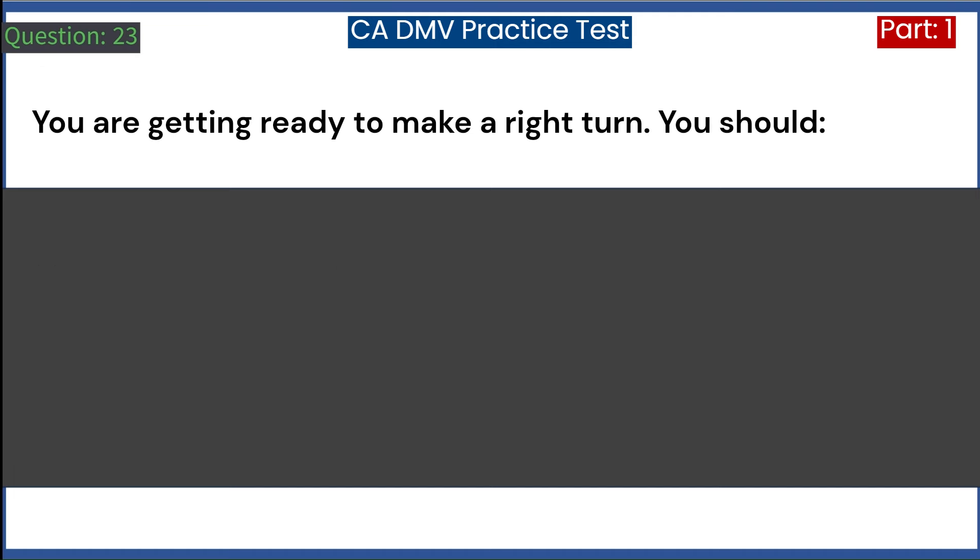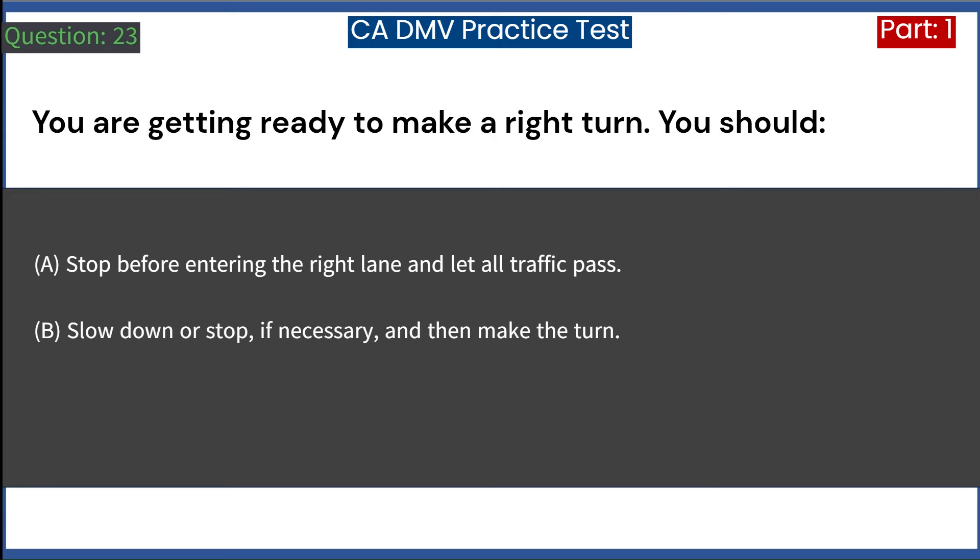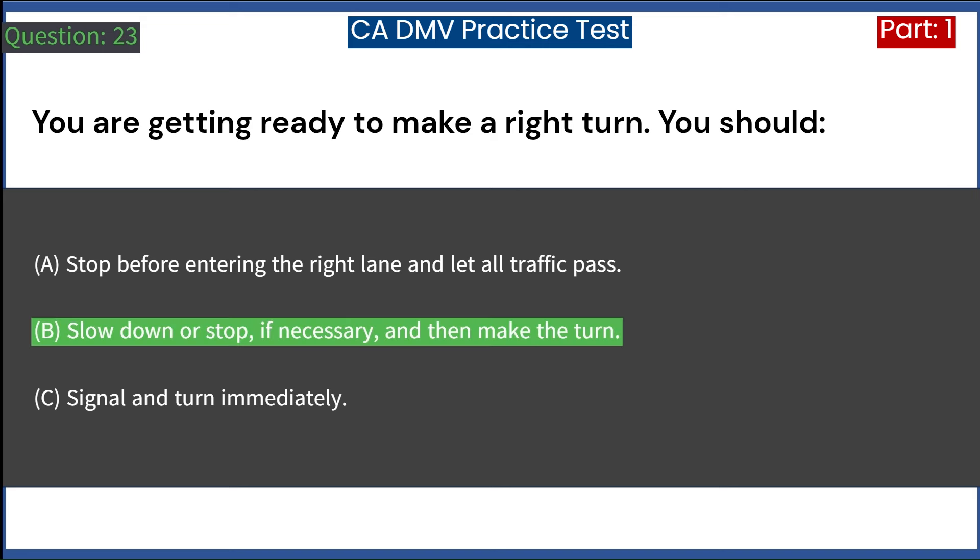You are getting ready to make a right turn. You should: A. Stop before entering the right lane and let all traffic pass. B. Slow down or stop, if necessary, and then make the turn. C. Signal and turn immediately. Answer: B. Slow down or stop, if necessary, and then make the turn.